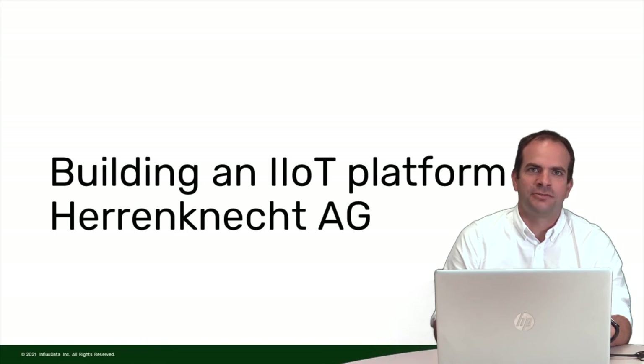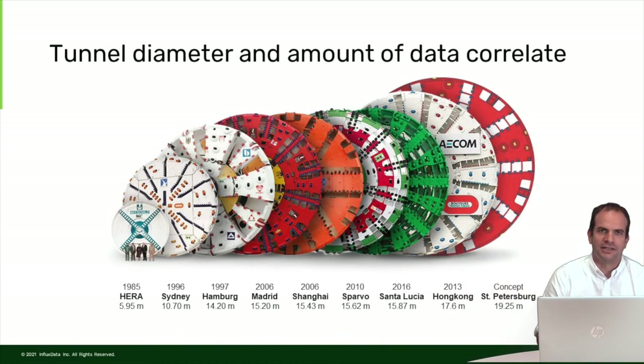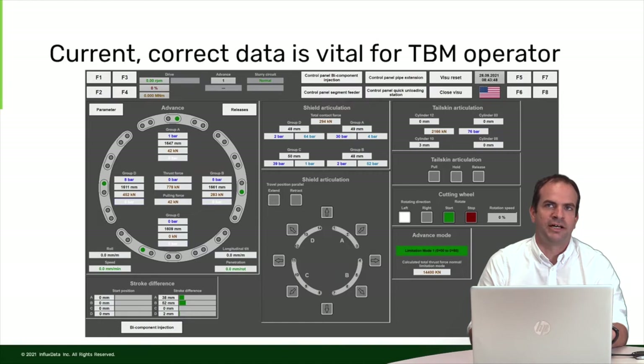I want to tell you about the requirements and challenges involved in building an industrial IoT platform for Herndnicht AG. We have been on the market for more than 40 years, and over time the diameter of our machines gradually increased from 4 to 5 meters up to almost 20 meters. As the diameter grew, the amount of data a machine captures grew tremendously. Having current and correct data is vital for a TBM operator — he decides the machine's direction and how to react to sudden events — so we always need current, correct data displayed for the operator.